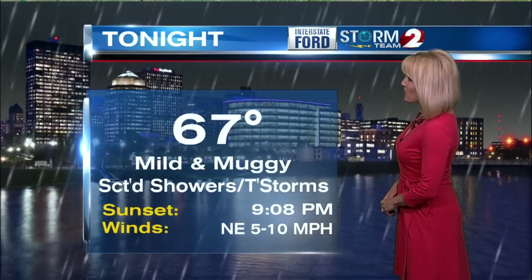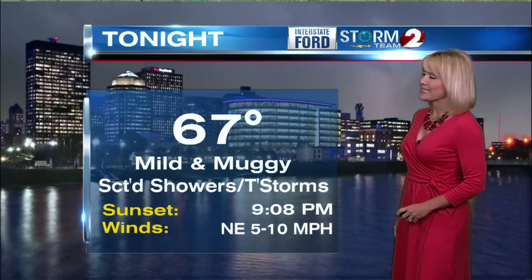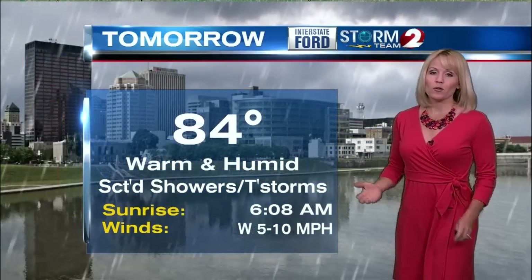Tonight, scattered showers and thunderstorms continue to be a possibility, and we're going to drop to 67. Still warm and humid tomorrow with more scattered showers and thunderstorms — we're right back up into the mid-80s.